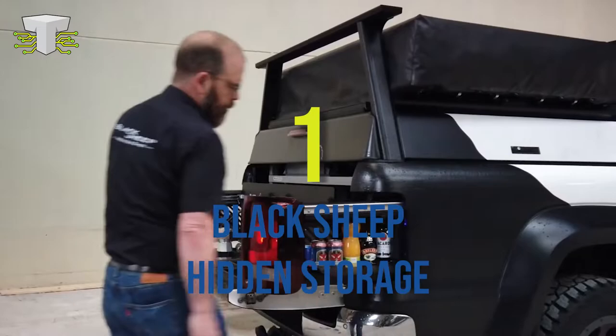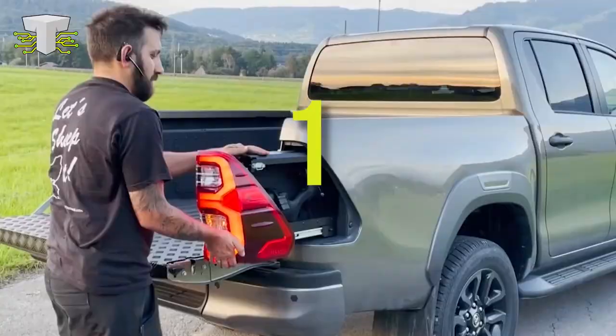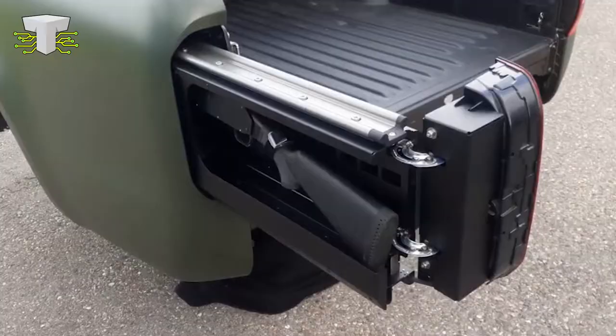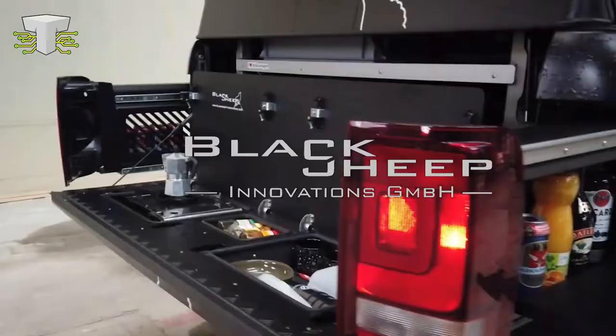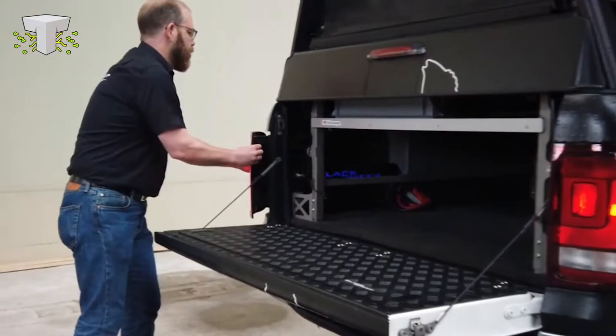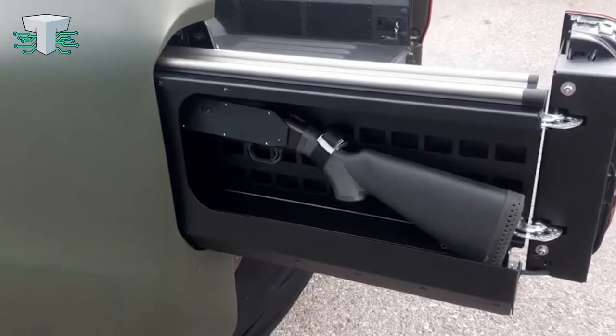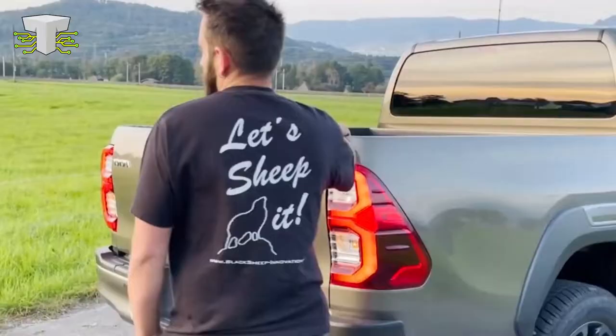Number 1: Black Sheep Hidden Storage. Surprisingly, it's not Americans who hide a gun inside a secret pickup truck storage compartment, but that's not the only gadget the truck has. The Swiss are also big fans of firearms and vehicles, so much so that Black Sheep Innovations, located in Zurich, Switzerland, produced this one-of-a-kind pickup truck modification. The backlights are on rails and can be taken out to show a shelf that may be supplied with beverages — like something out of a James Bond movie. Definitely creative.